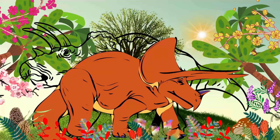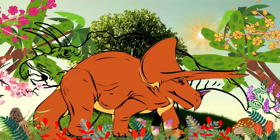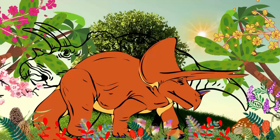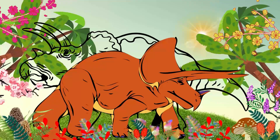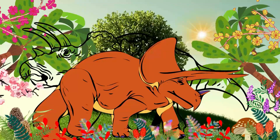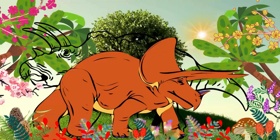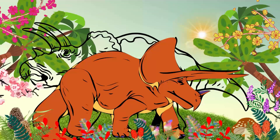Triceratops had up to 800 teeth arranged in groups called batteries, and they were perfect for grinding down leaves and twigs. As one set of teeth wore down from continuous chewing, they were replaced by a new set.